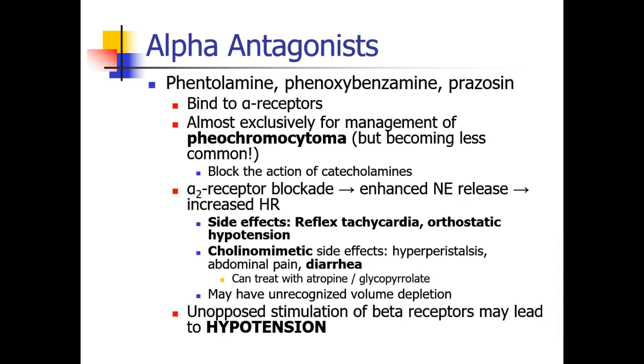We do still see many patients being treated with prazosin, doxazosin, or terazosin for pre-treatment of pheochromocytoma, and these drugs are also used in the treatment of benign prostatic hypertrophy and other prostate conditions. All of these drugs have in common that they block the action of the catecholamines. Phentolamine and phenoxybenzamine are notable for their alpha-2 receptor blockade, which increases norepinephrine release.